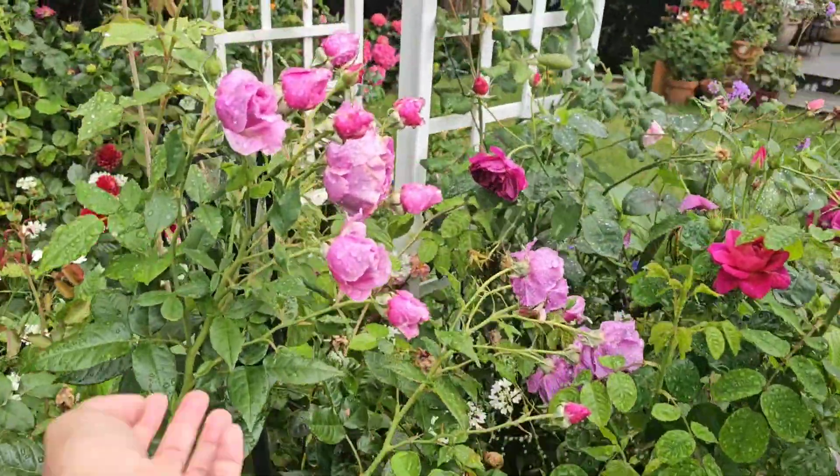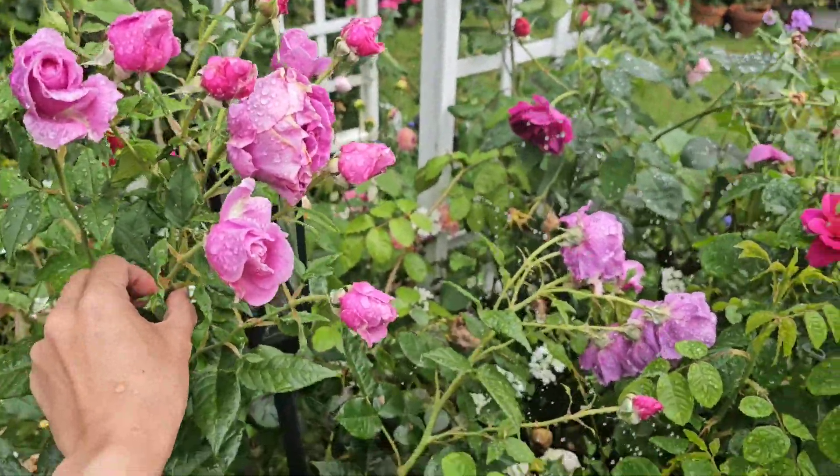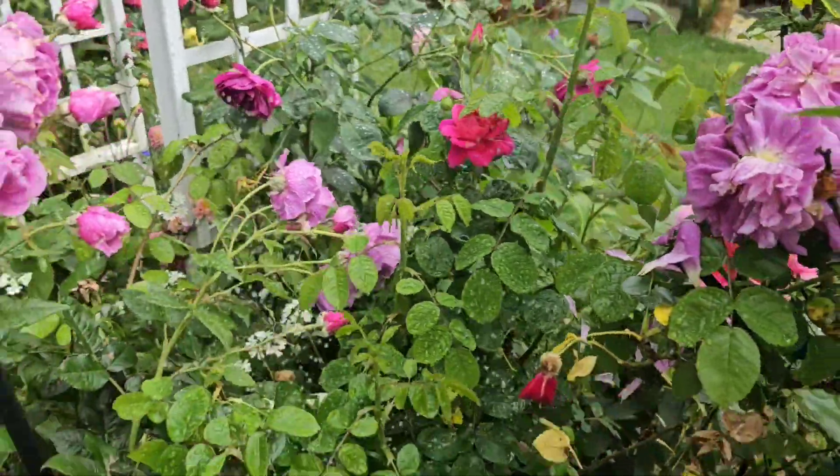This is my Adorable Parfuma and look at that — it's producing lots of flowers. There's another one in here, but there's actually a spider nesting in this part of the garden.